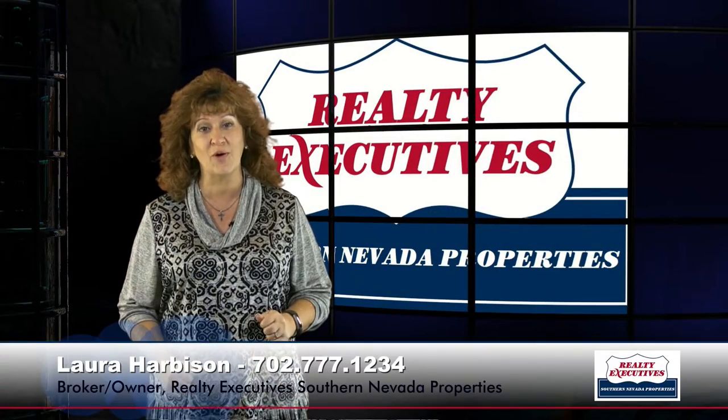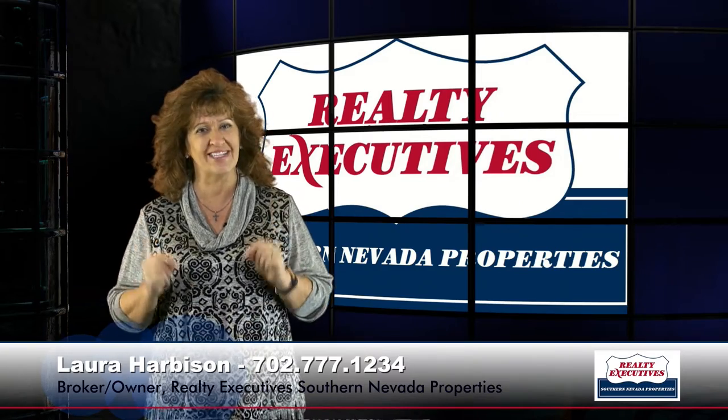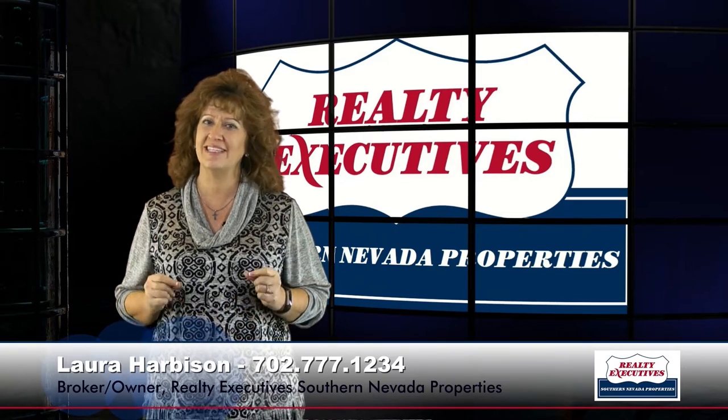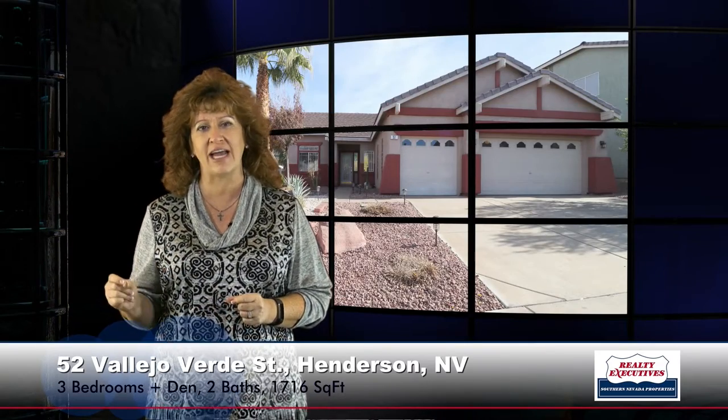Hi, I'm Laura Harbison, Broker-Owner of Realty Executive Southern Nevada Properties. Welcome to Your Executive Tour. Today, we're here to take a tour of 52 Vallejo Verde Street in Henderson, Nevada in the community of La Entrada.